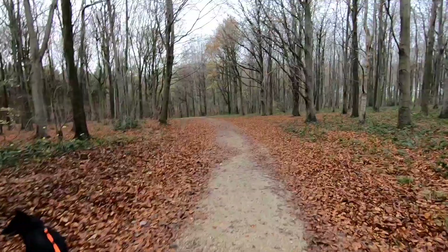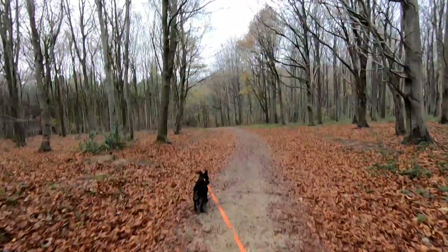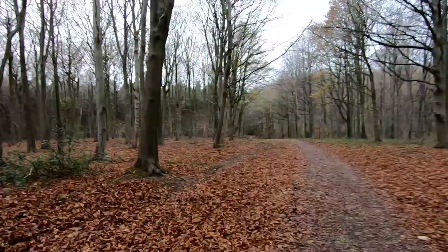So I'm just going to head off down towards the north end of the woods, and then just head off on some of the smaller paths. Got a nice little path with a little stream just down there, down the top end of the woods.